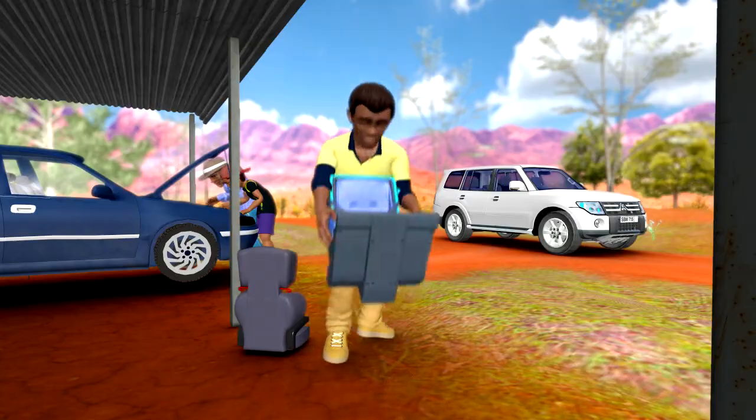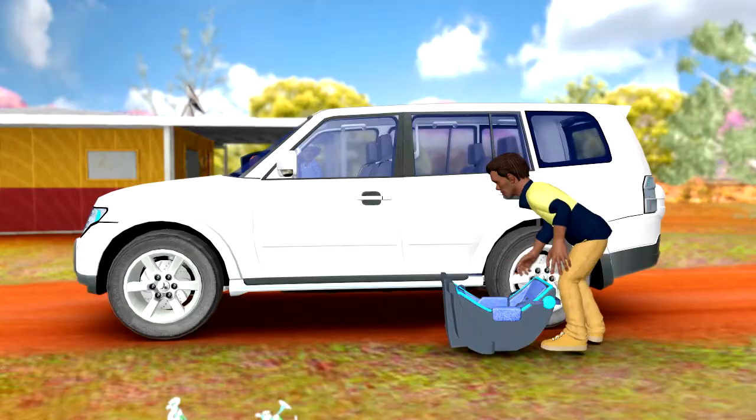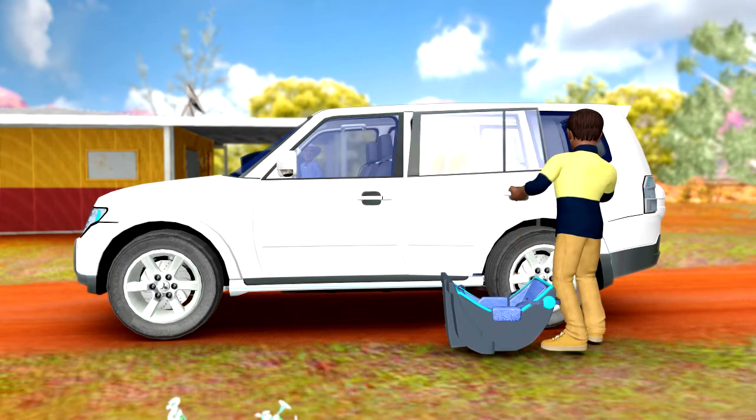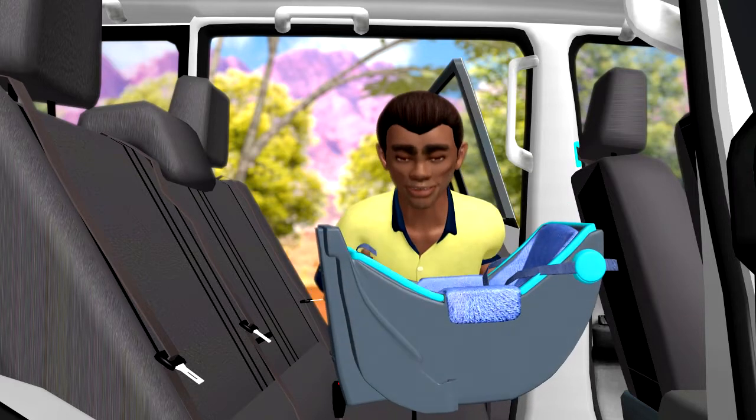Oh, there they are. Got to put it in right. Make sure it's safe.